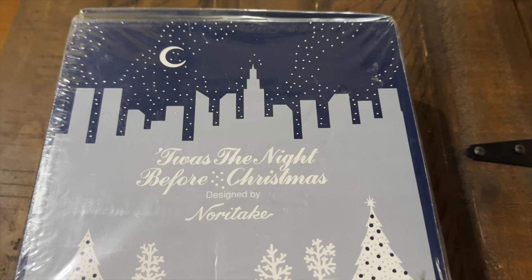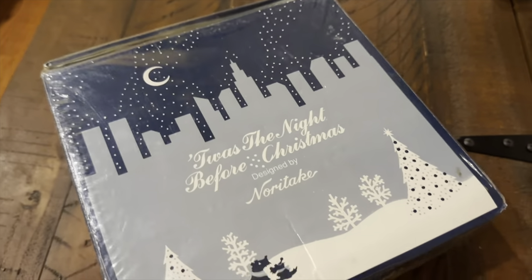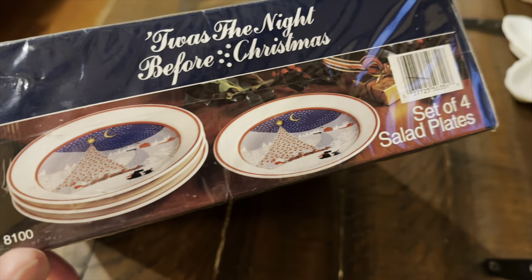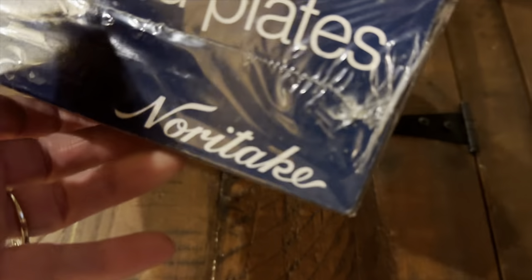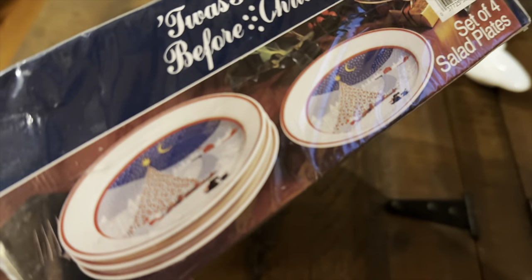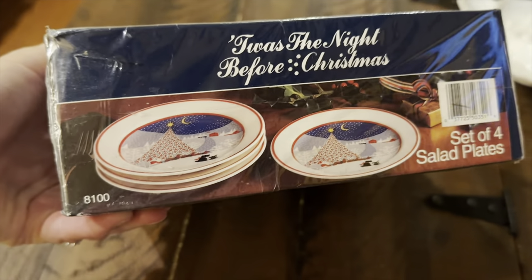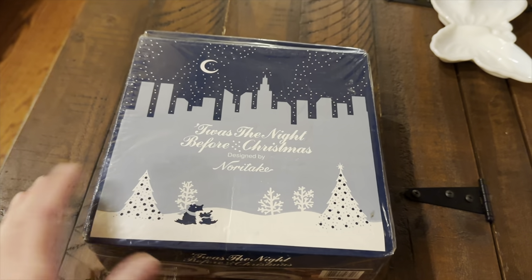I had another order on eBay. It was this sealed, in the box, Night Before Christmas salad plates. These are by Noritake, I think from the 1990s, and they are still sealed in the box. These sold on eBay — I had a sale running — and they sold for $43.99.